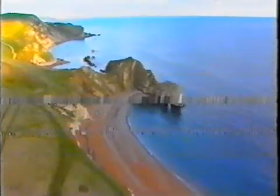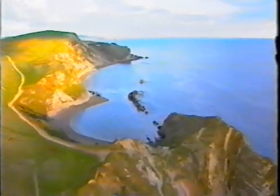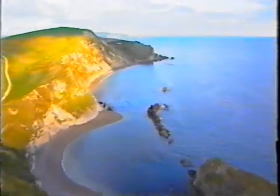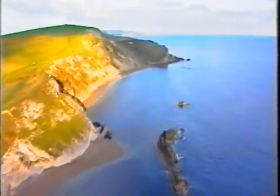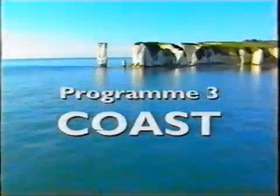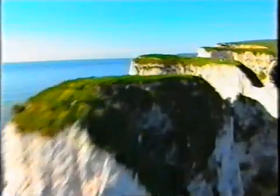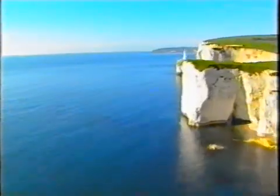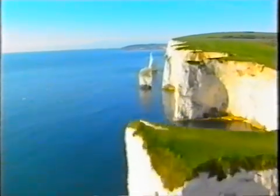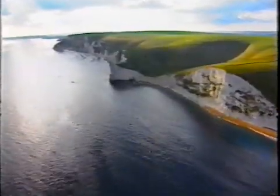This film is about a frontier. You won't find it marked as a red line on a map, yet it's 5,000 kilometres long and runs around the edge of Britain. It's the coastline. This frontier that looks so permanent is in fact constantly changing in detail. The coastline is a battleground between land, sea and human activity.